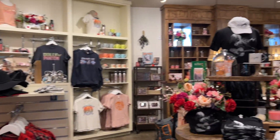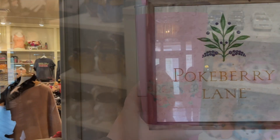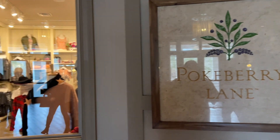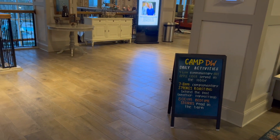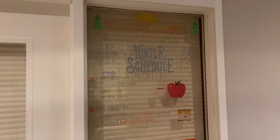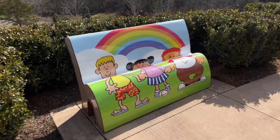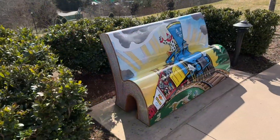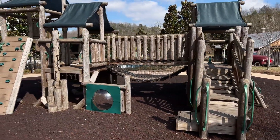Guests can purchase unique DreamMore merch along with Dolly and Dollywood merch at the resort gift shop called Pokeberry Lane. Don't forget to snag your pass-holder discount! Camp DW offers unique experiences for the little ones, including activities such as storytelling and themed programming. The resort also offers outdoor playgrounds and a family game room with all the latest arcade games and family classics such as foosball.